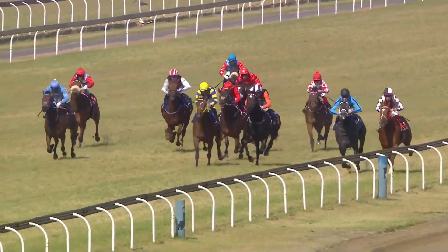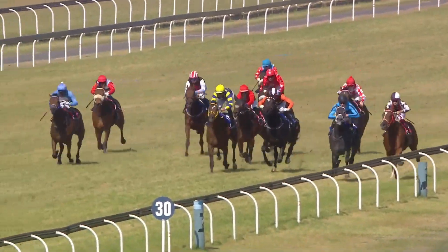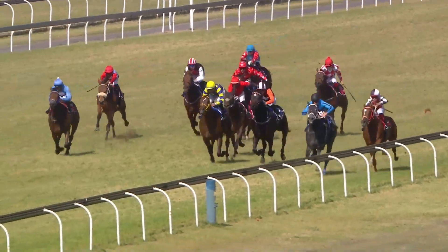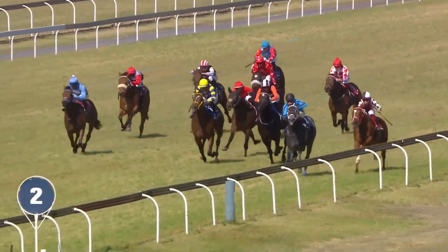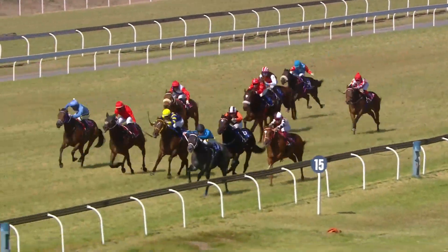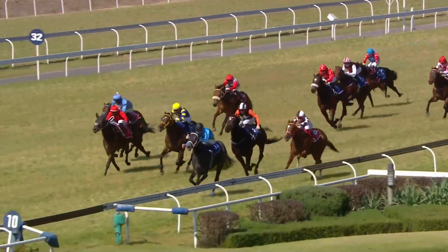Then comes Vivacious Vicky. On the inside is French Duchess, who's starting to move into contention now under Samanga Kamalo. And French Duchess is coming at Stormy Choice and Vivacious Vicky. Stormy Choice is just in front, Vivacious Vicky. And on the inside, King Rahul is absolutely taking off.